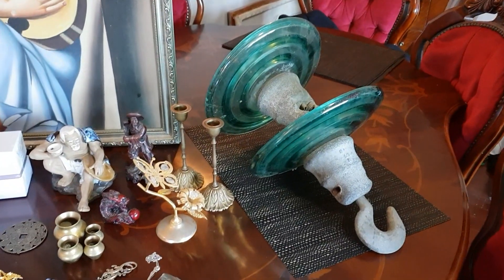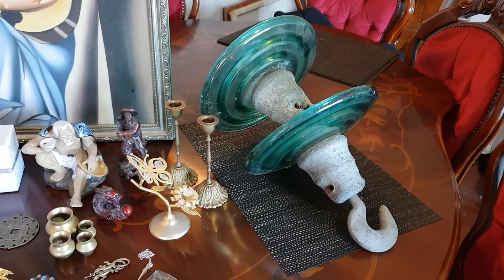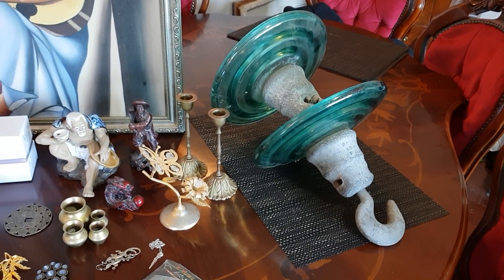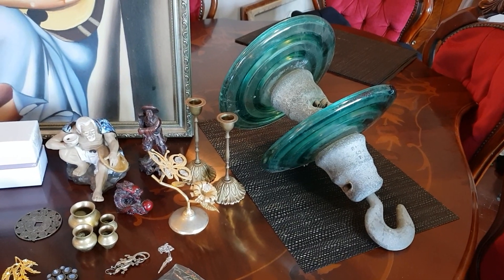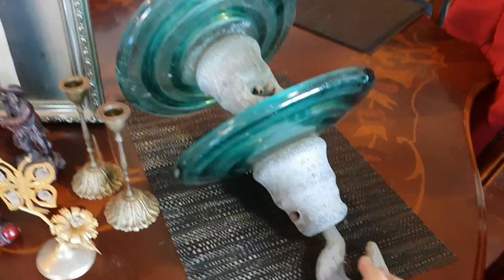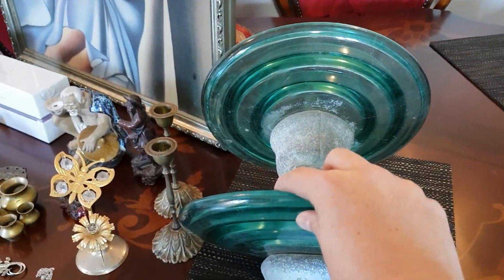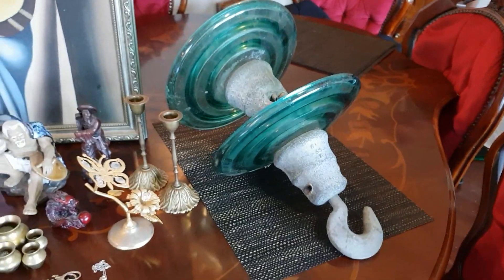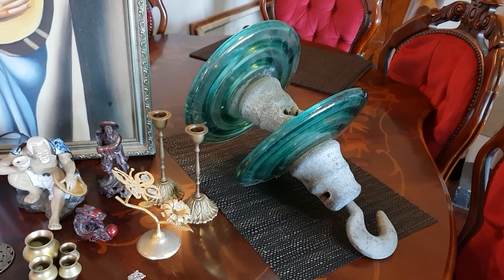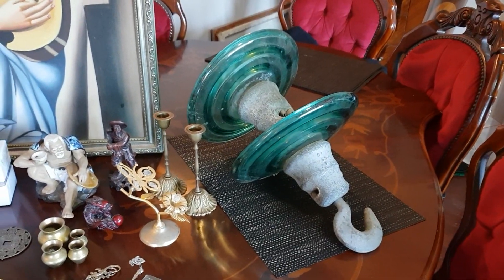I bought some really different things today because there was no jewelry — my eye was going to other things. This here, I don't know what it is; I purchased it for my husband because I buy him things that are really different. The lady said it was an antique buoy for a ship, but it's very heavy so I wouldn't think it would float — I'd say it's a weight of some kind. It's got these two round glass discs and I purchased it for $20. She said she bought it from an antique store 20 or 30 years ago for around $150. I'm going to do some research on it — if anyone knows what it is, please let me know.